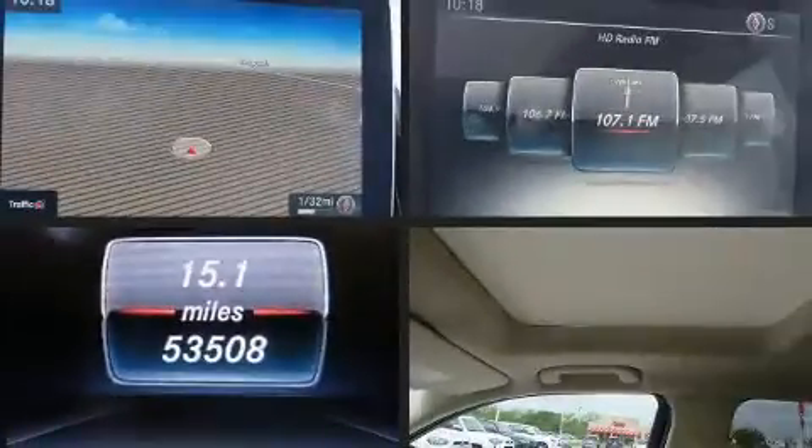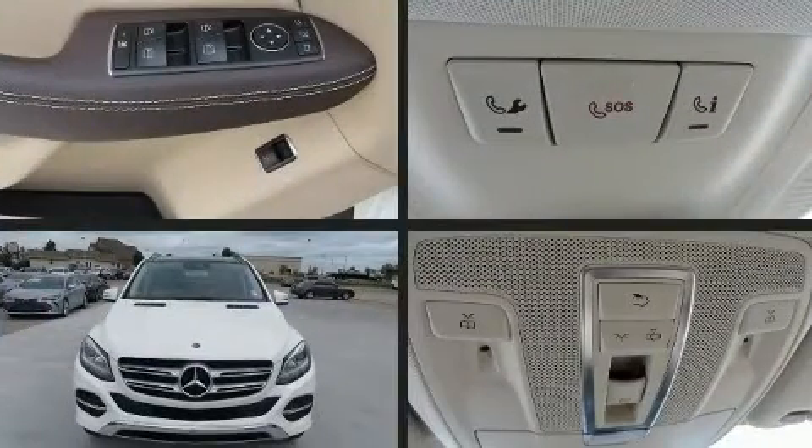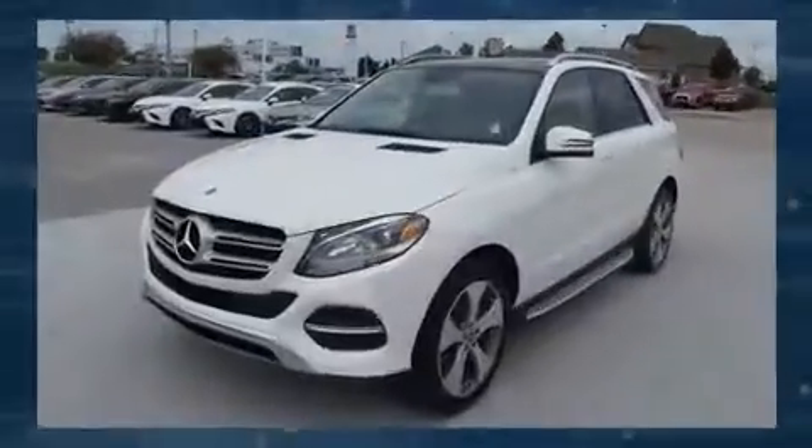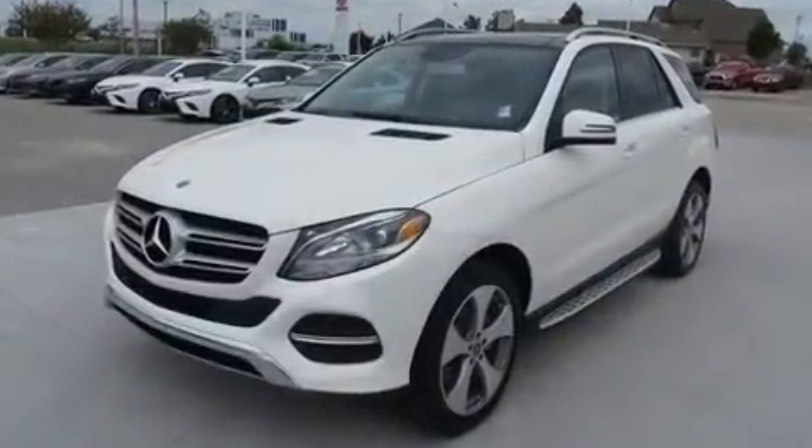Sensibility and practicality define the 2018 Mercedes-Benz GLE class. A 3.5-liter V6 engine pairs with a sophisticated 7-speed automatic transmission, providing a smooth and predictable driving experience.